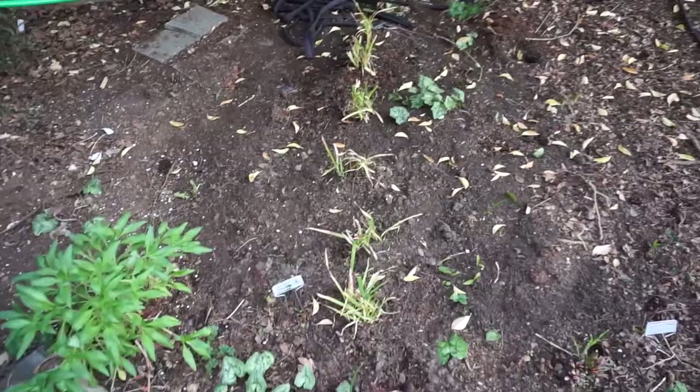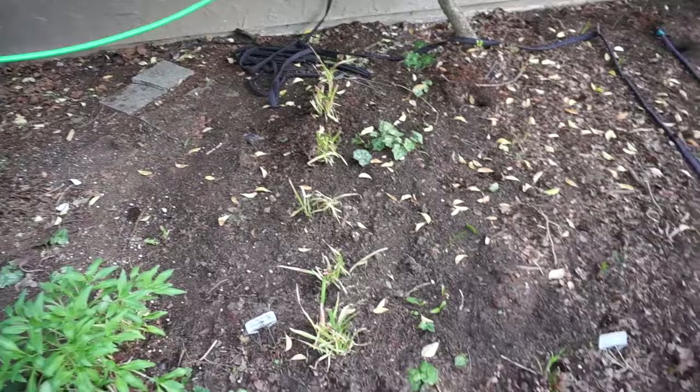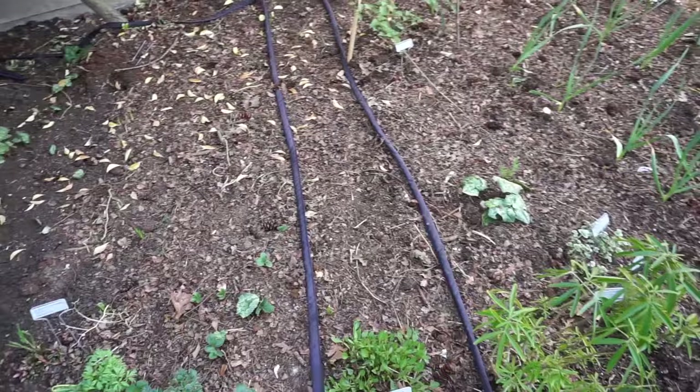separated out and divided up my Schizostylis — I think it's called a river lily — it's bright red, and I planted it in a nice row. I did not do a good job marking where I planted the bulbs here, so I'm just holding my breath and waiting for them to come up.